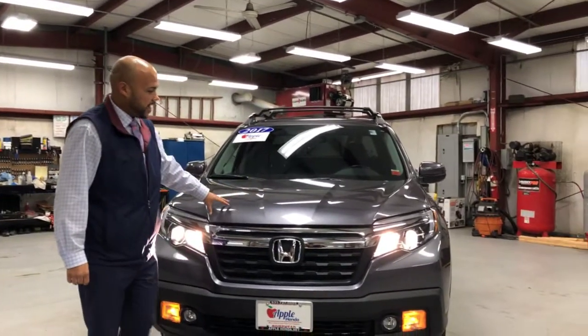Hey guys, what's up everybody? This is Jeff Davis here with Pre-Round Magic Apple Honda. Going over the 2017 Honda Ridgeline, the truck of the week.